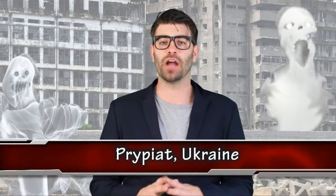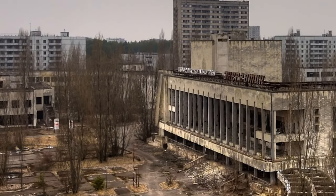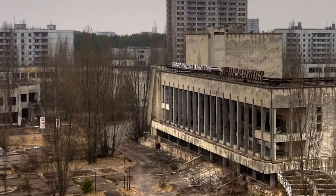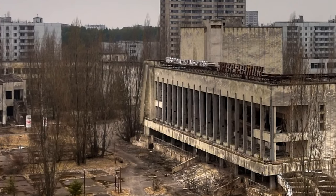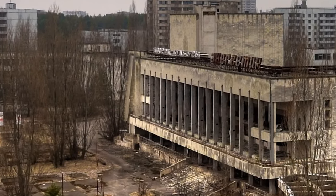Pripyat, Ukraine — the city was originally founded to house workers of the Chernobyl nuclear power plant and was only 3 miles away. On April 26, 1986, the entire city was evacuated due to an explosion and subsequent radiation leak at Chernobyl.